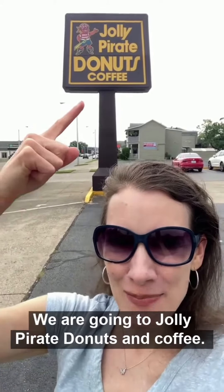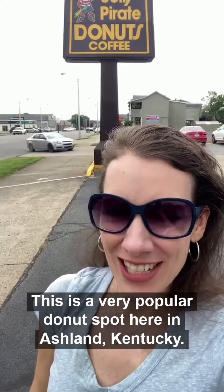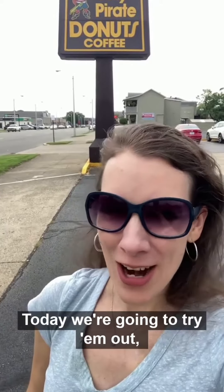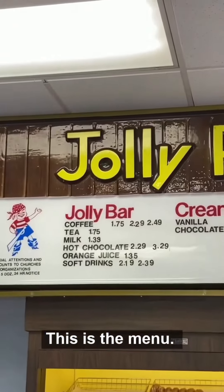We are going to Jolly Pirate Donuts. It's a very popular donut spot here in Ashland, Kentucky. Today we're going to try them out and see how they taste. This is the menu.